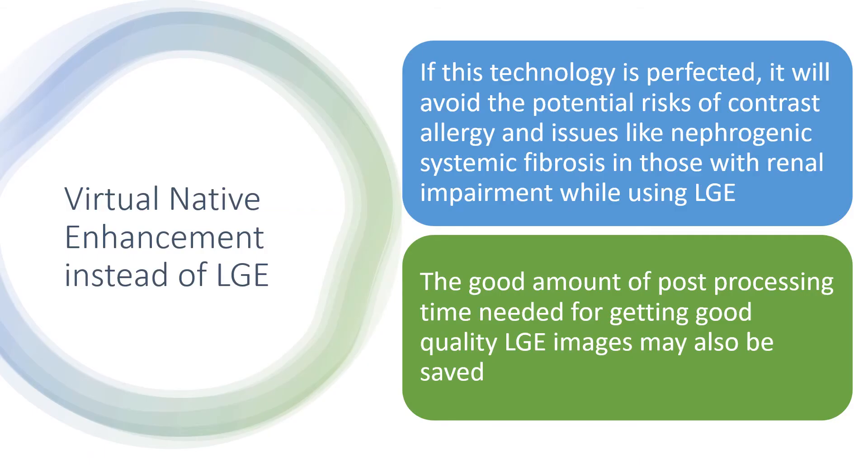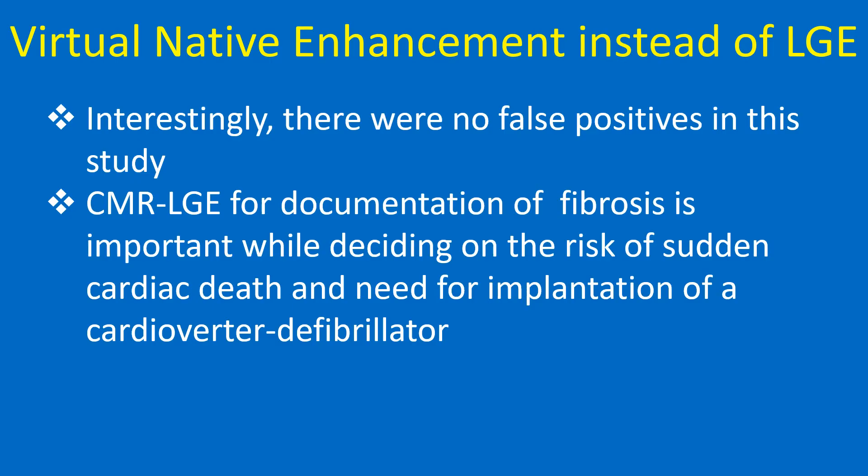If this technology is perfected, it will avoid the potential risks of contrast allergy and issues like nephrogenic systemic fibrosis in those with renal impairment while using LGE. The significant post-processing time needed for good quality LGE images may also be saved. Interestingly, there were no false positives in this study.